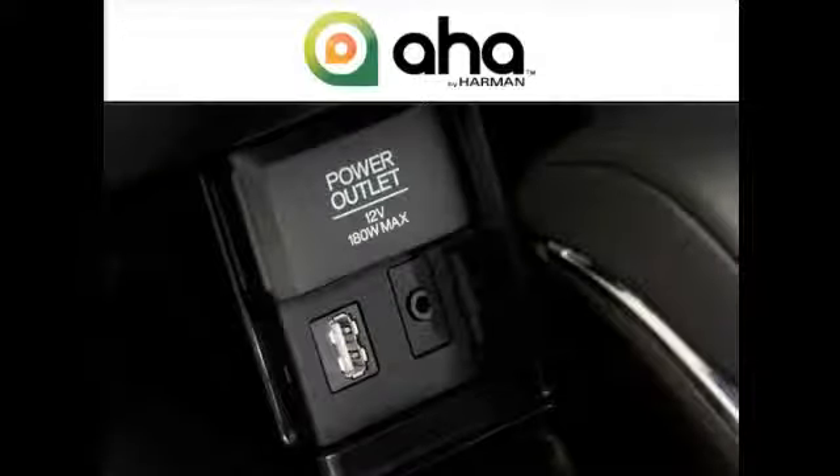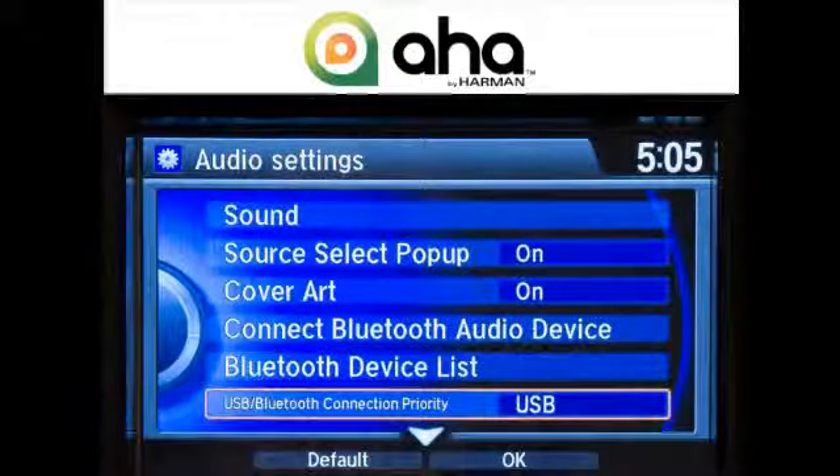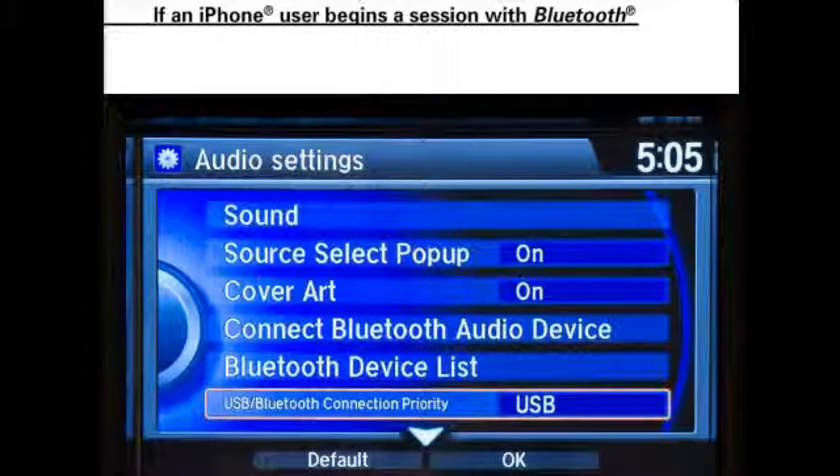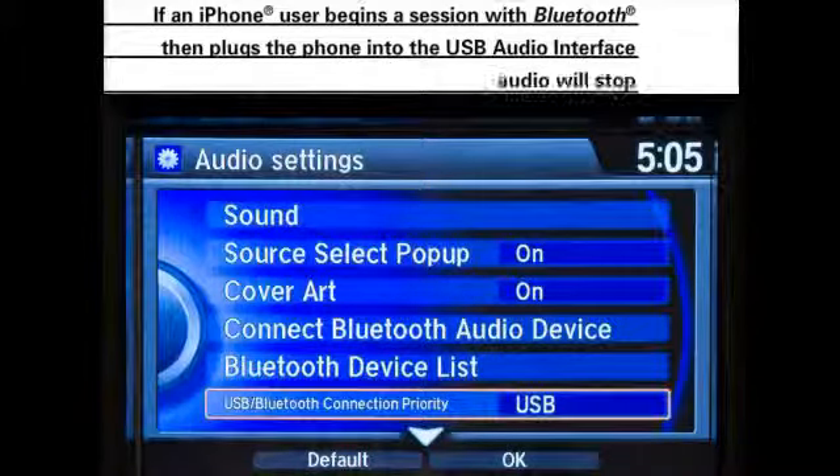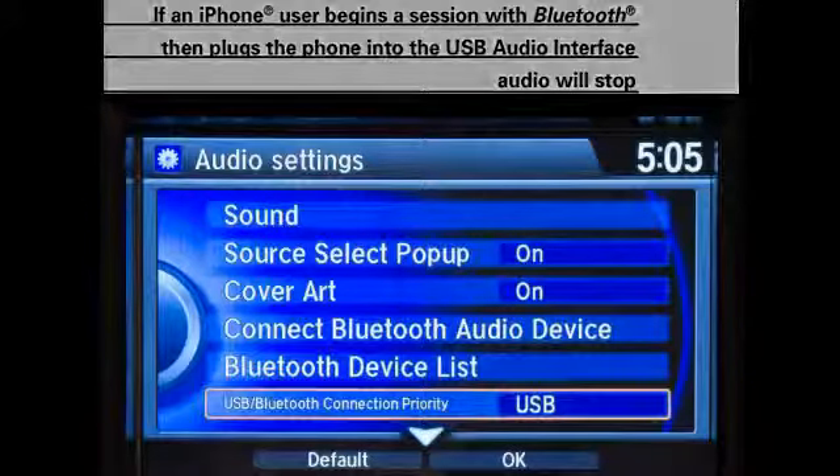Users of iPhones can also choose to connect with the AHA interface through the USB audio interface. They would select USB as their priority connection in the second step rather than Bluetooth. It's important to note that the chosen connection must remain in use throughout the trip. If an iPhone user begins the session using Bluetooth and then plugs the phone into the USB audio interface to recharge it, the audio will stop. Users will then have to repeat the process from the beginning after shutting down and restarting the app on the phone.